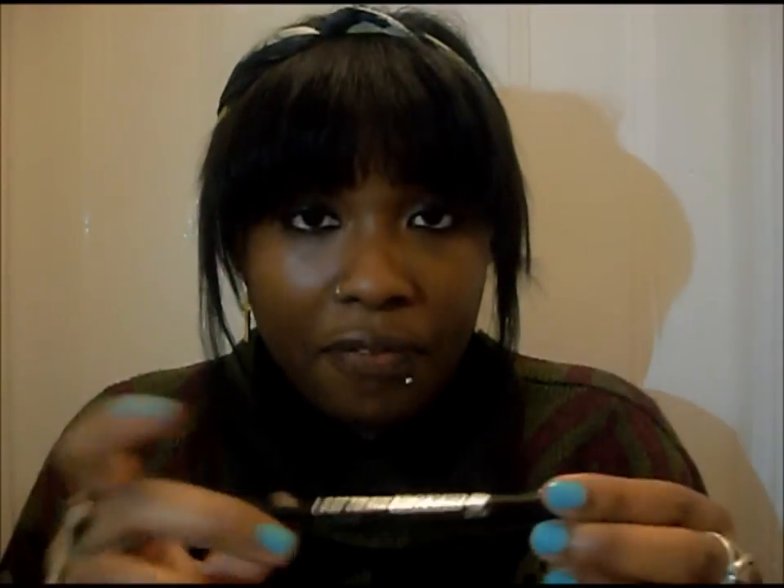First of all, I got this felt tip eyeliner — it's called the Liner View Tray Ultra Black, in ultra black, and it's 24 hours. It looks like that, and the nib is like that. I tried it on my hand before I bought it, and it makes such a nice solid black line. I put it on my hand as soon as I saw it, I've just washed my hands about five minutes ago, it's been on all day, and I've washed my hands twice. So basically I'm in love with it.